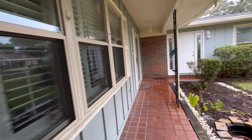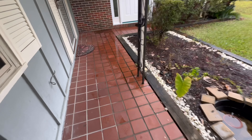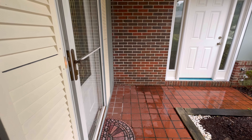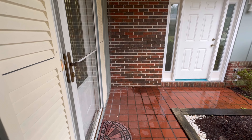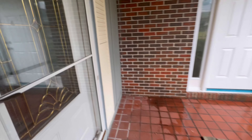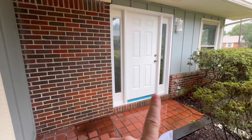You might want to get a gutter extension. This is going to be a three-bedroom, two-bath, 1964 build, 2,082 square feet, currently listed at $400,000.